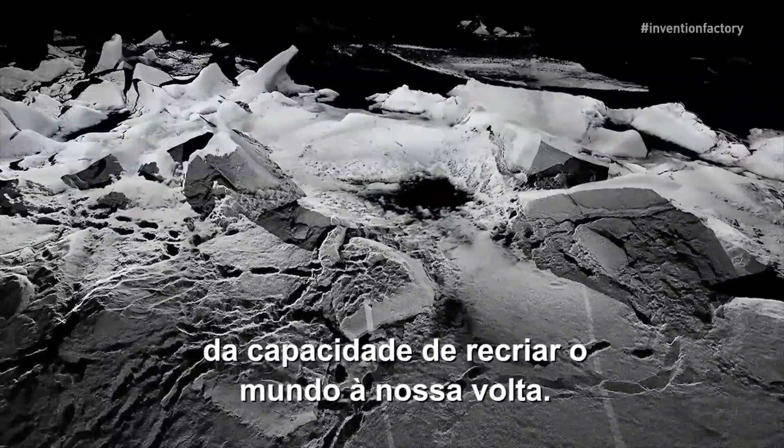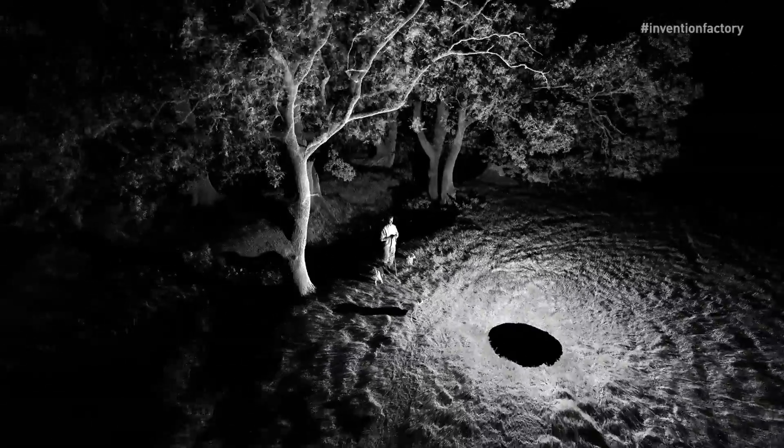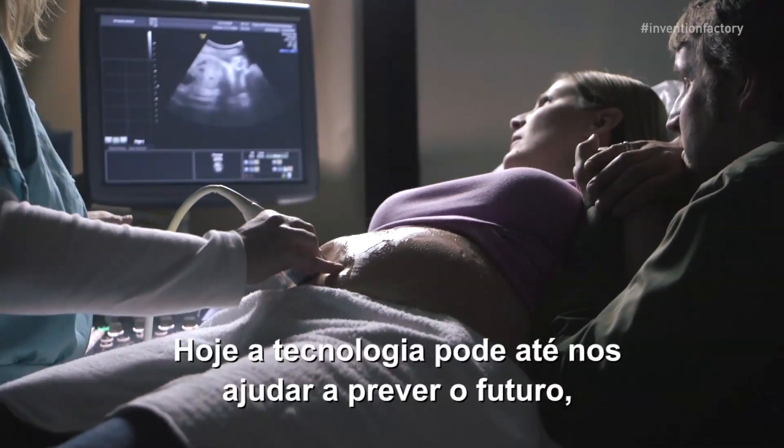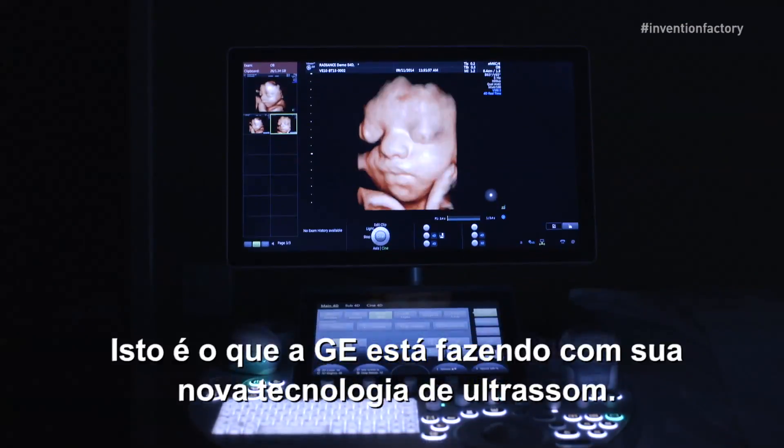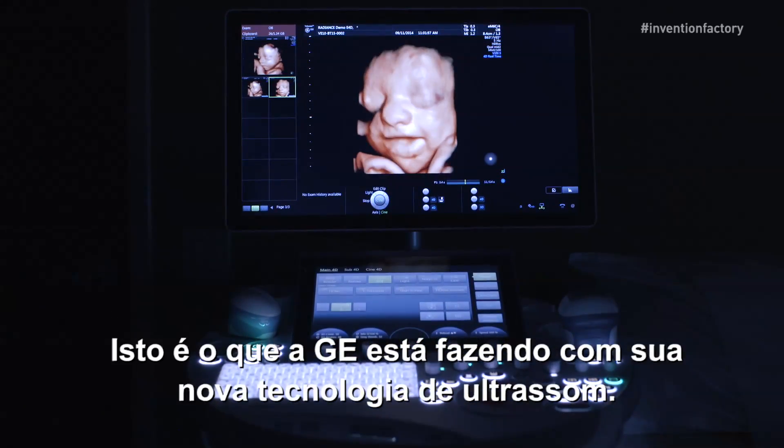Improving our vision through innovation has implications far beyond being able to recreate the world around us. Today, technology can even help us see into the future, giving things like our health a whole new dimension. This is what GE is doing with their latest ultrasound technology.